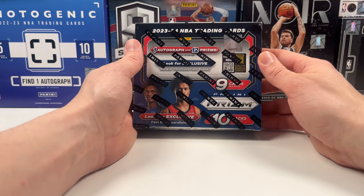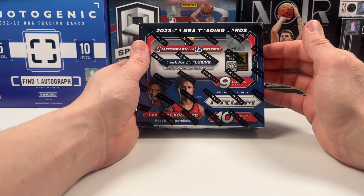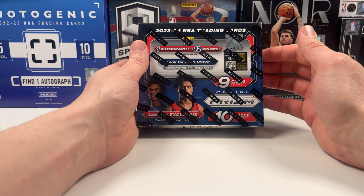What's up guys? This is Bob the Card Collector, and today we might have the best Prism product of the year.